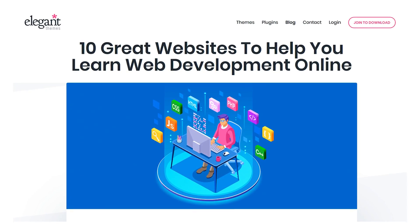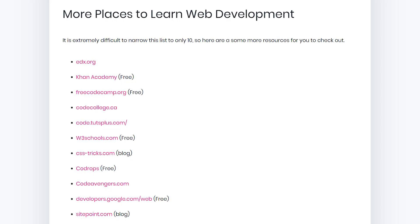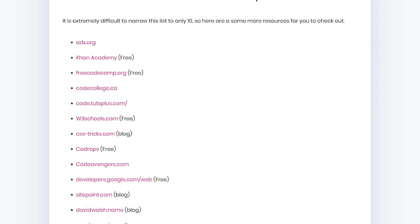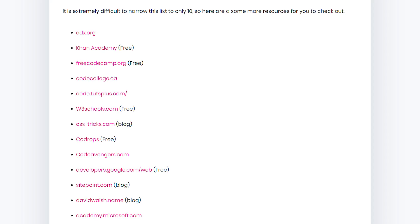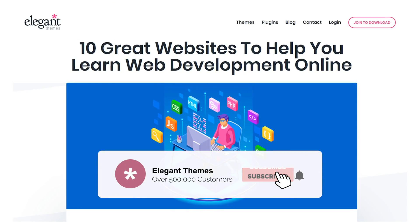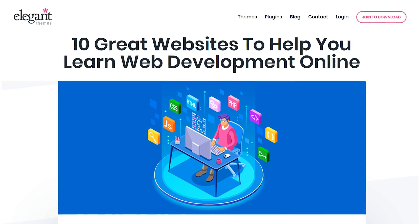And there you go. Those are 10 different websites to help you learn web development online, but it is extremely difficult to narrow this list to only 10. So check the blog post linked in the description for even more places to learn web development online. If you enjoyed this video, be sure to give it a like and subscribe for more content. Thanks for watching and we'll see you in the next one.